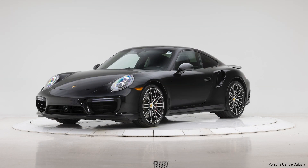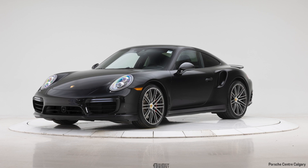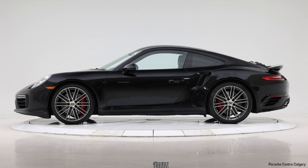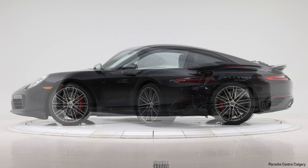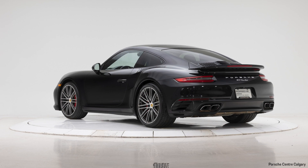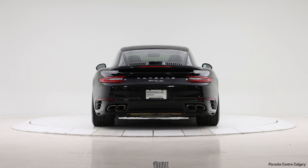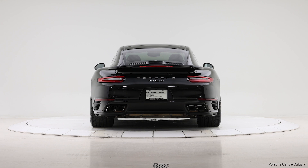In front of me today is a beautiful 2018 Porsche 911 Turbo. This car came to us with just under 37,000 kilometres. It will be a certified pre-owned vehicle, which means we do have an extensive 111-point inspection on the car, making sure it is mechanically perfect for you when you drive away. You will get two-year unlimited kilometre coverage that comes with roadside assistance and is valid North America wide.